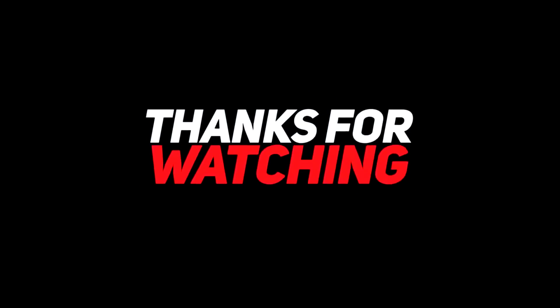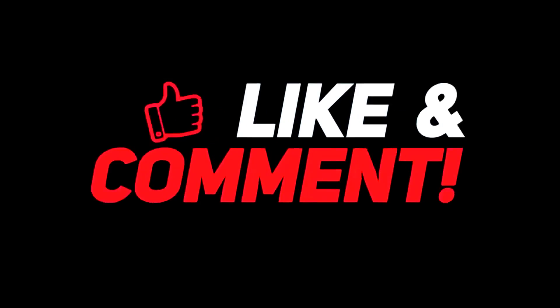If you enjoyed today's video, don't forget to like, share, subscribe and hit the bell icon for more content like this. Until then, take care of yourself. See you in the next video. Don't forget to subscribe to the channel. Bye!